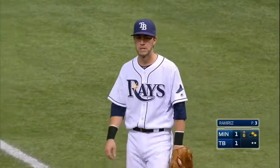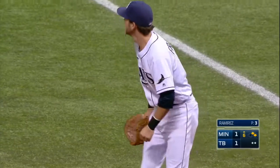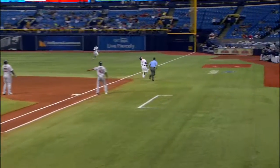A nice catch there by Franklin, showing some of that infielder's talent. How many times do we talk about pop-ups like this? It's such an odd angle. These are tough plays to make, but a middle infield type of guy makes it look pretty easy right there.